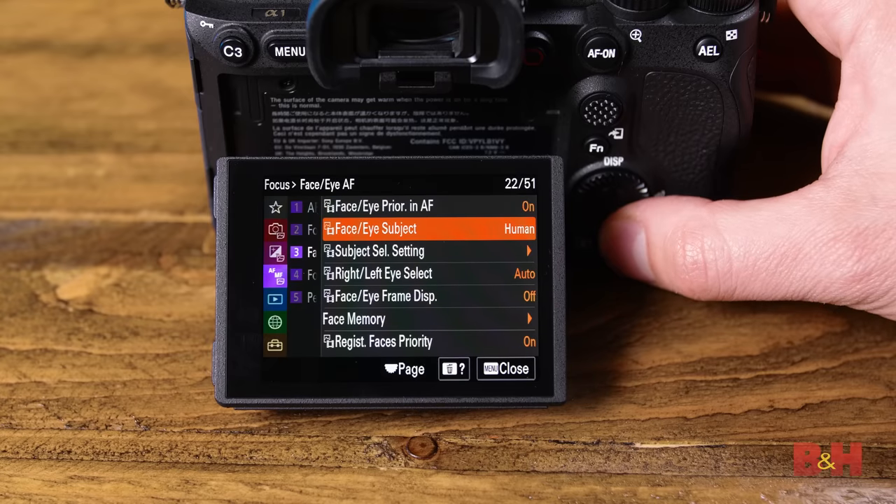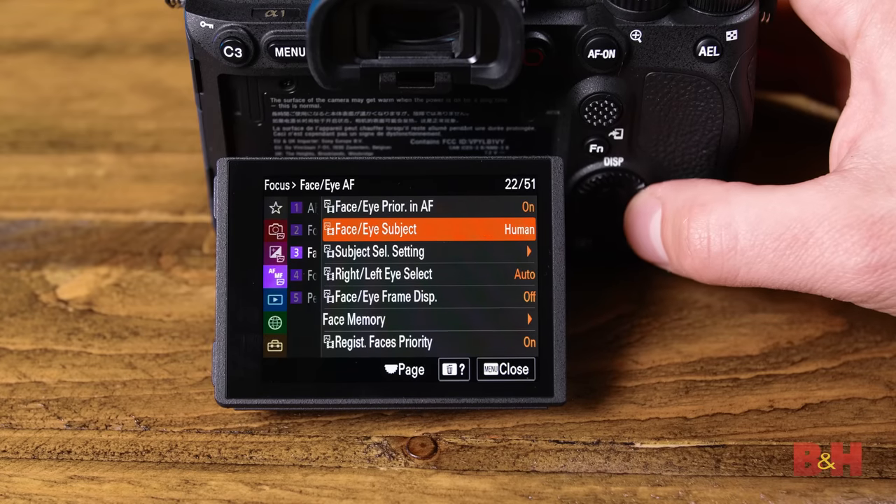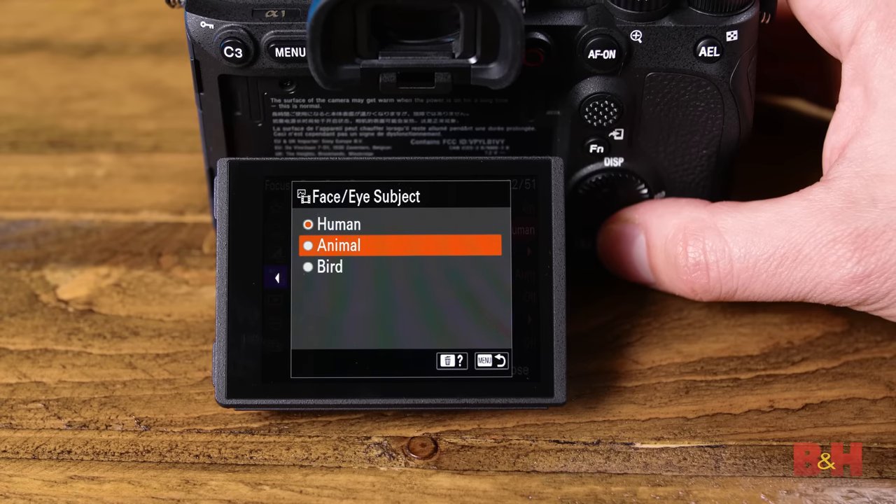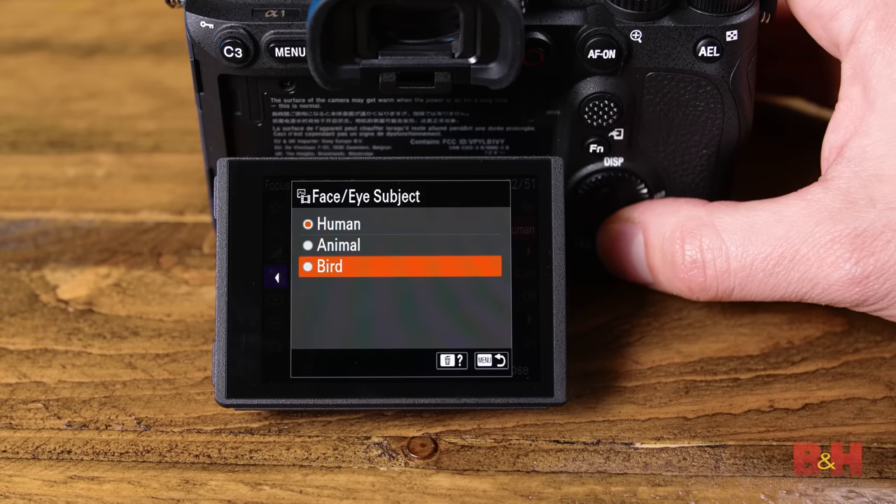On top of that, Sony has also added a new real-time AF mode here with support for birds. Birds are, of course, completely random and difficult to capture even under normal circumstances, but can the Alpha 1 do it? Using a 100-400mm lens, and let's throw in 30 FPS capture too, I gave bird AF a shot, and the results speak for themselves.